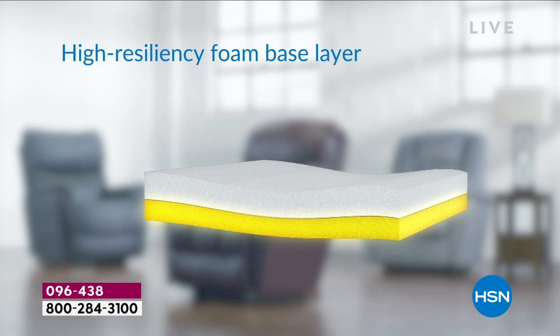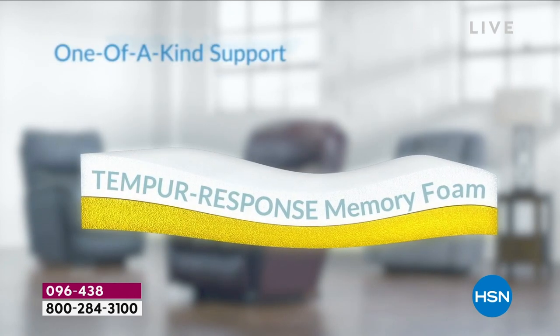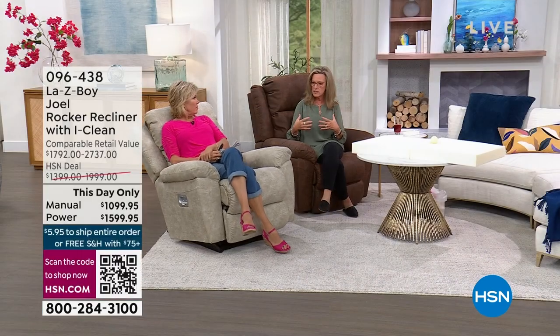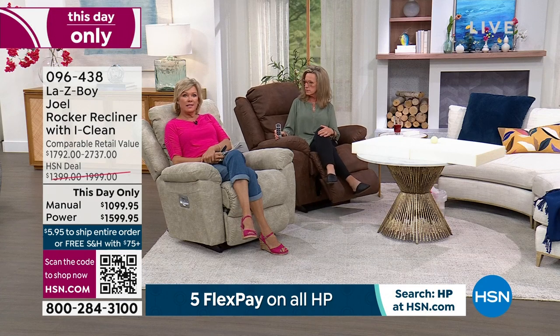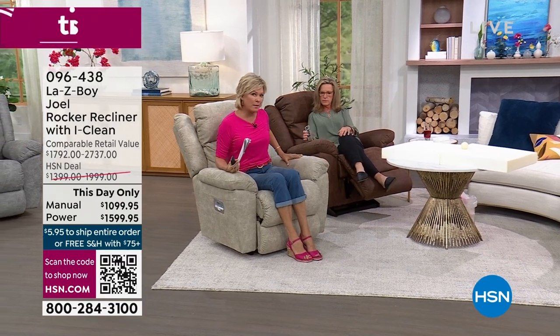La-Z-Boy cares about the inside too — that's why they partnered with Tempur Response. The high-resiliency foam is incredibly cushy, and with the temper response on top you get proper contouring, deeper relaxation, enhanced durability, and a comfort level you won't get from any other reclining company. In person it's even better than you expect — really plush and cushiony.